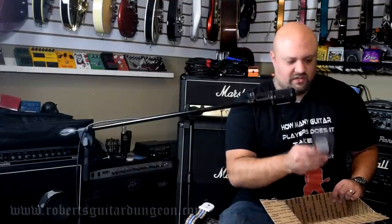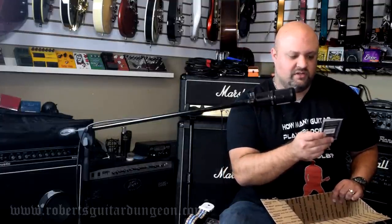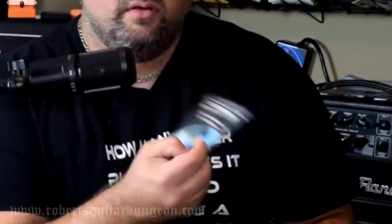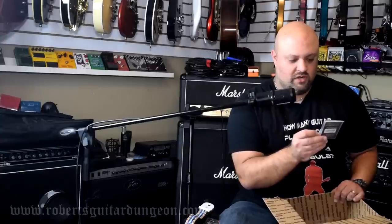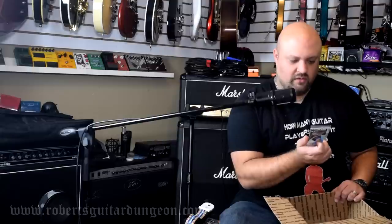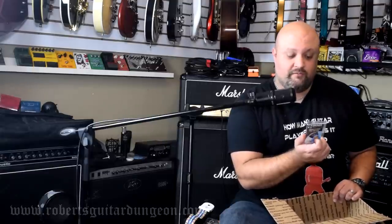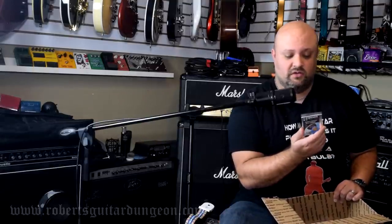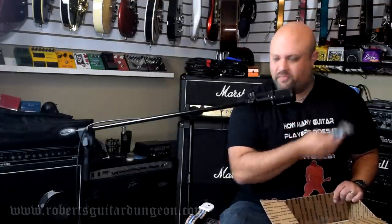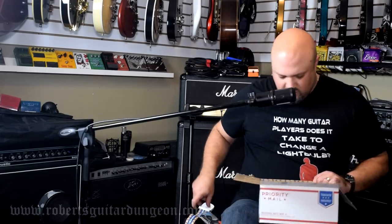We got ourselves a Grover Allman Custom Printed Pick Sampler — some guitar picks with logos on them. Actually this says 'your logo here,' so I'm wondering if that means available for custom printing. Get 10% off your first order by using this discount code. I might use those to make some Robert's Guitar Dungeon picks to give away.